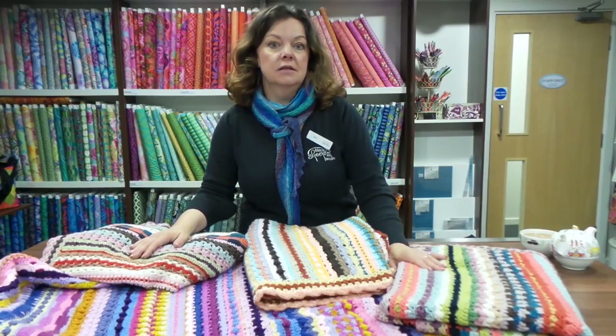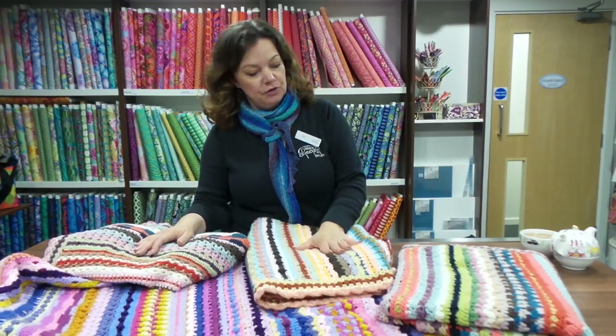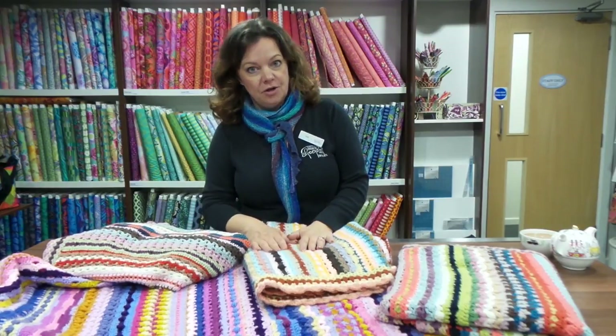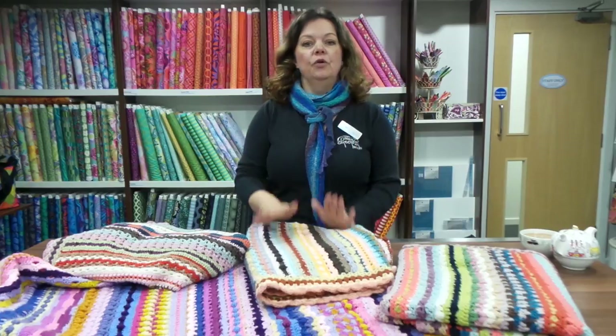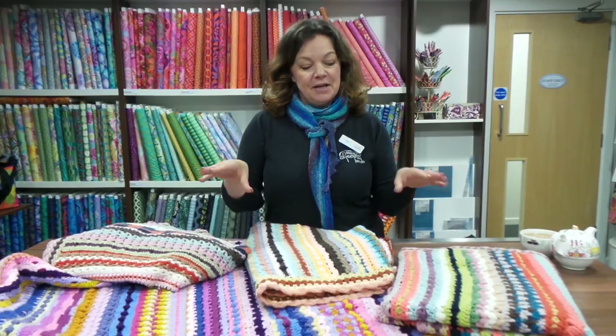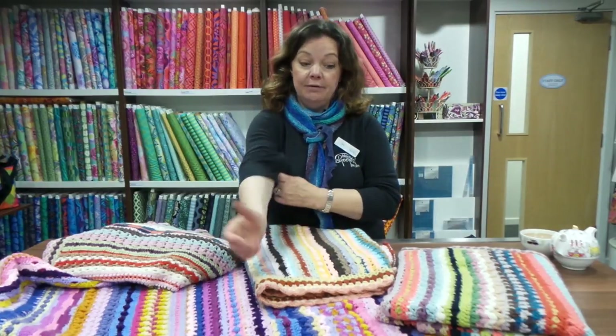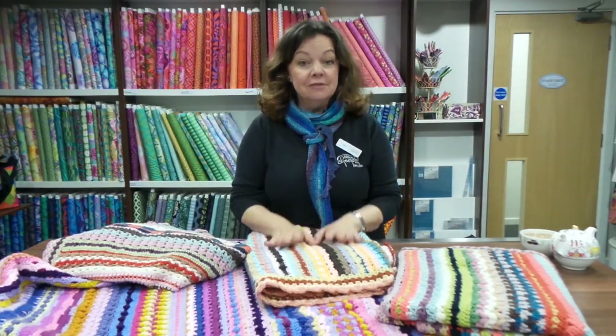The CAL launches today, 19th September. The actual patterns come out first on the 3rd of October and it's a six-week crochet-along. Make sure you join the Facebook group if you're on Facebook — we've set up a new group for this and we're already accepting members with hundreds of you there. The Facebook group will be a great way of keeping in touch with us and with Sandra while the crochet-along goes on.